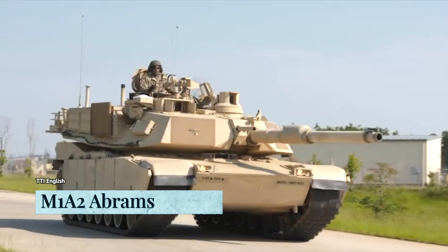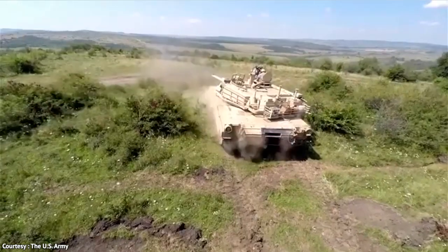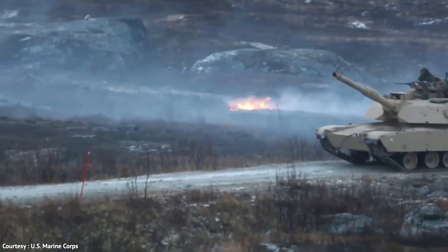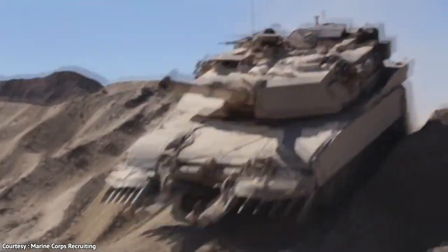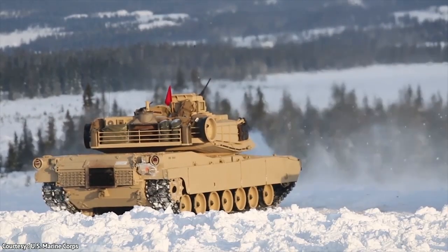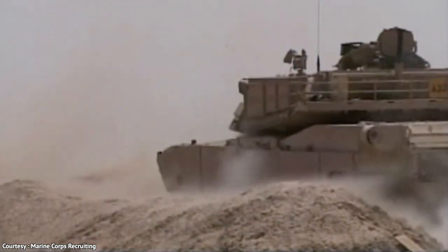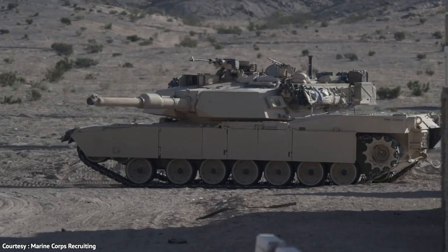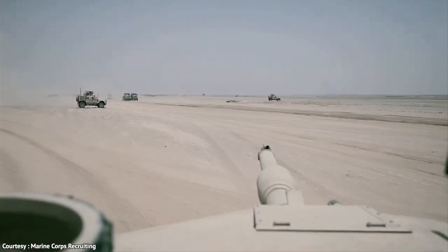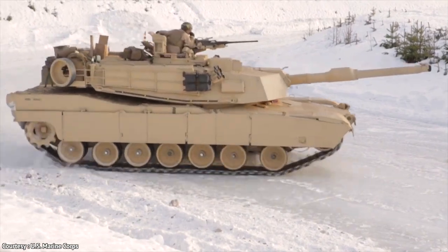The Abrams M1A2 is a main battle tank crafted by General Dynamics Land Systems. Its creation was inspired by the M1A1's performance, featuring modern technology that enhances firepower and mobility. The 120mm XM-256 Smoothbore Cannon is manually loaded and can fire various NATO ammunition. Equipped with two 7.62mm M240 machine guns and a .50 Cal M2 machine gun, the Abrams M1A2 is a highly capable combat platform.